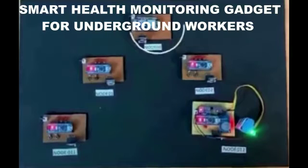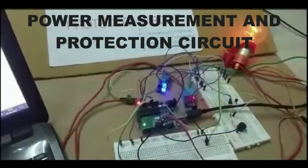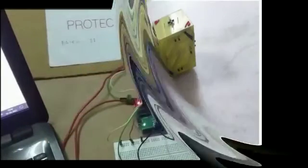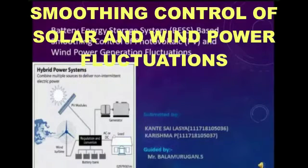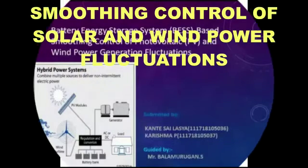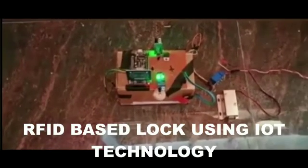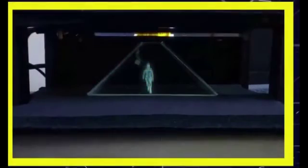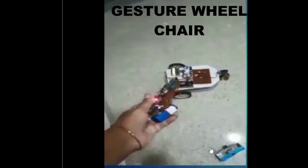The ten competing projects were: Smart Health Monitoring Gadget for Underground Workers; Power Measurement and Protection Circuit; Block Bots; Smoothing Control of Solar and Wind Power Fluctuations; Knock Knock; RFID-based Lock using IoT Technology; Holographic Display; Dual Axis Solar Tracker; Gesture Wheelchair; and Triple Encryption Lock System.